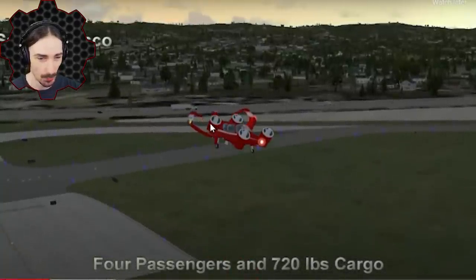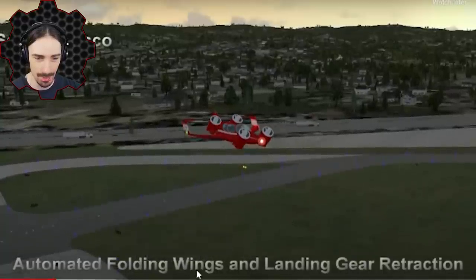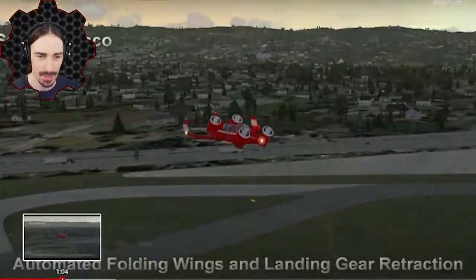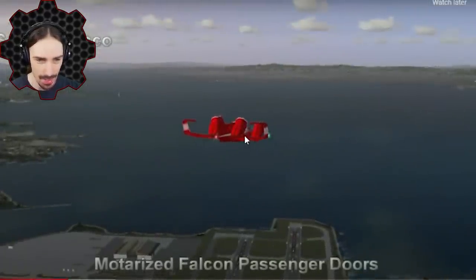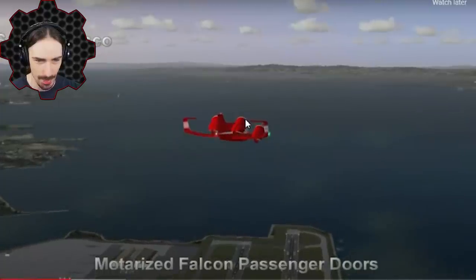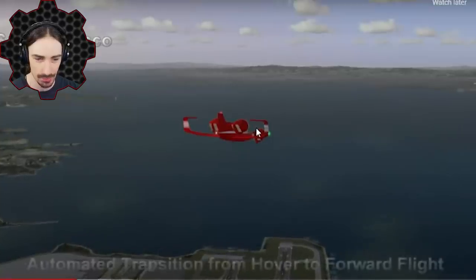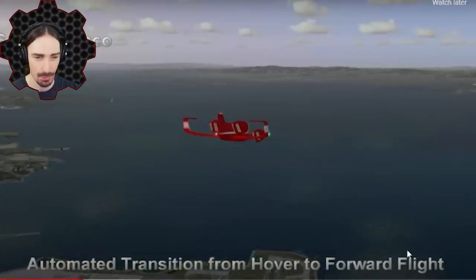The wings fold and the landing gear comes up. As the propellers turn into horizontal mode it is transitioning into horizontal flight mode — automated transition from hover to forward flight. I don't know about landing gear retraction; I'm not sure if I'm going to be able to fit it in such a small vehicle in Trailmakers.